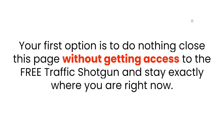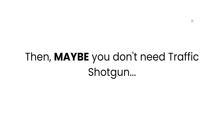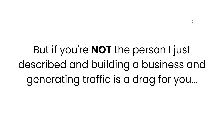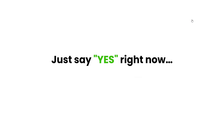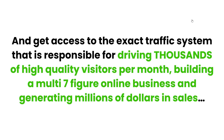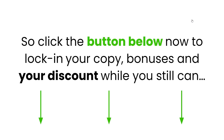You really have two options. Option one: do nothing, close this page, and stay exactly where you are — but that only makes sense if you're already getting thousands of daily visitors and have a thriving business. Option two: if building a business and generating traffic is a drag for you, say yes right now and click the button below to get access to the exact traffic system responsible for driving thousands of high quality visitors per month and generating millions of dollars in sales. The price goes up at every sale, so don't wait.